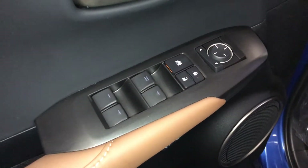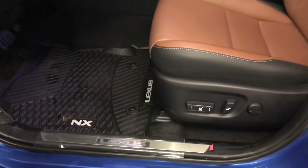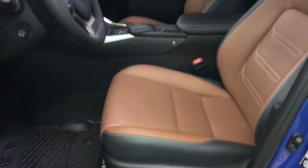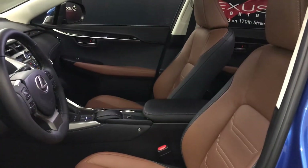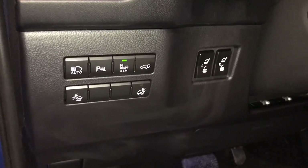Features include powered windows, locks, and side mirrors. Driver's seat memory, power adjustable front seats, and the driver has lumbar support. There are eight airbags. Controls here for your automatic high beam feature, park assist, blind spot monitoring, and trunk release.